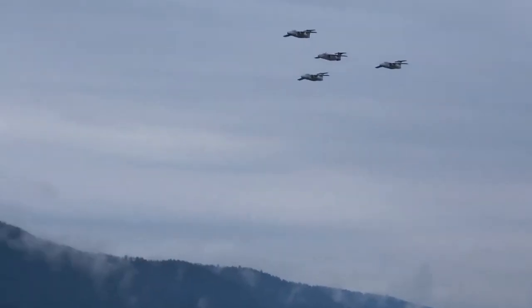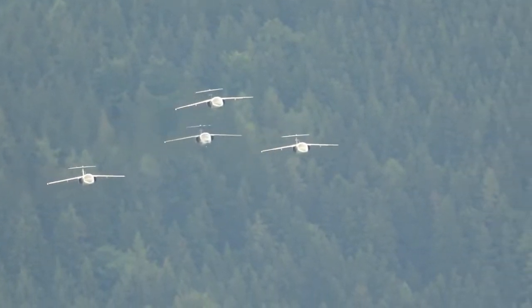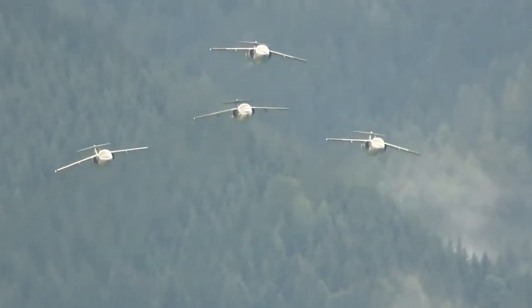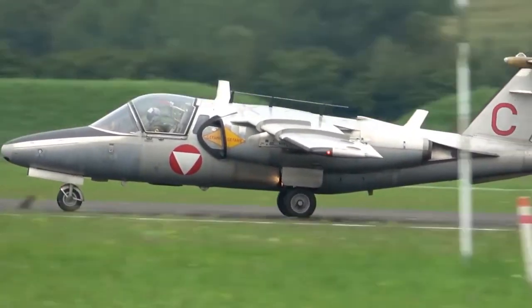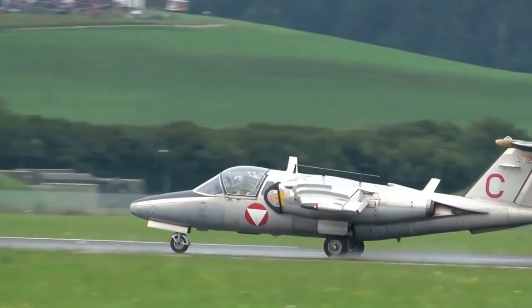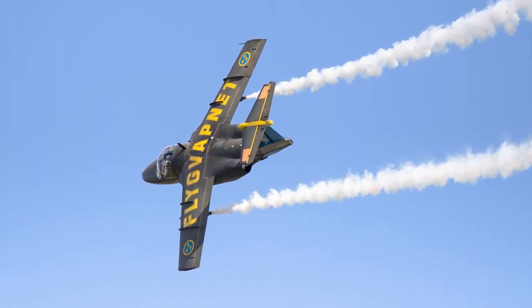In July 1968, the Austrian Air Force ordered 20 Saab 105s, which was later increased to 40 aircraft. They were delivered between 1970 and 1972, and the Austrian Air Force started training their flight students on the Saab in July 1970. In the 1990s, when the Turbomeca engines reached the end of their lifespan, they were replaced by Williams International FJ-44 engines.